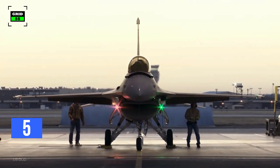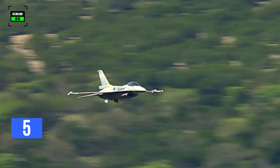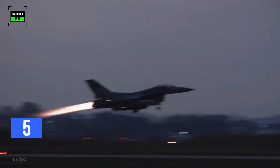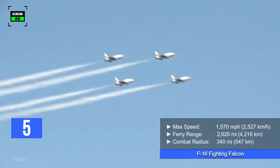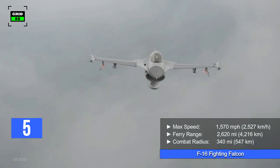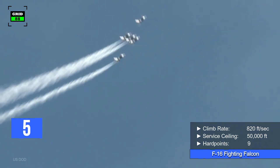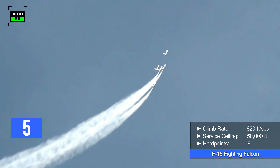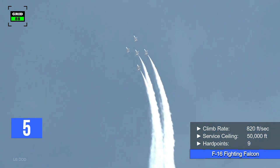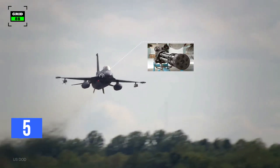Its most recent variant, the F-16 V-Block 72, is equipped with the latest radars, sensors, and weaponry. The jet is powered by a single engine producing 29,000 pounds of thrust. The aircraft's top speed is 1,570 miles per hour with a ferry range of 2,620 miles. The combat radius is around 340 miles. The climb rate is 820 feet per second, and it can reach a maximum altitude of 50,000 feet. The fighter jet comes with nine hardpoints in addition to a 20-millimeter rotary cannon.